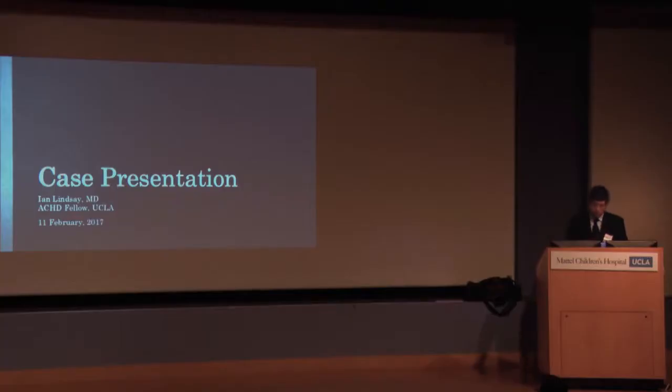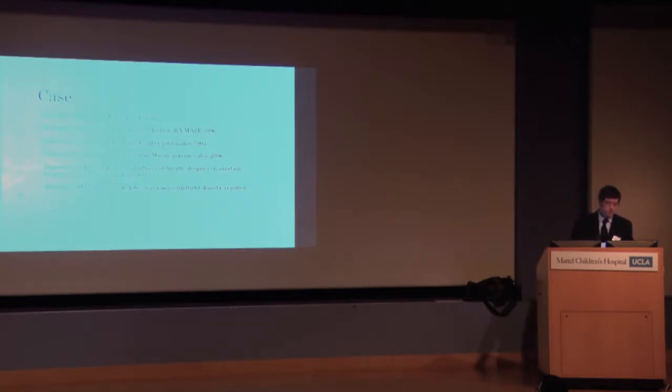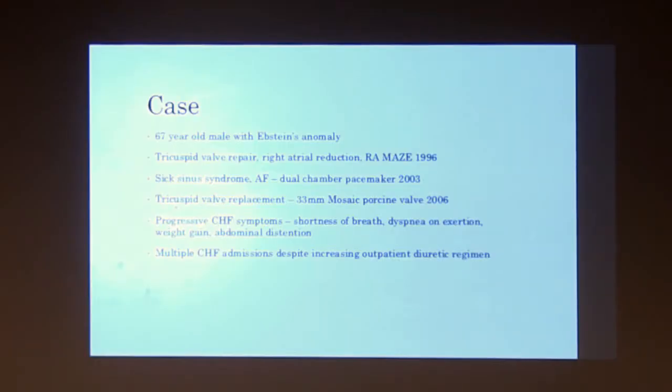My name is Ian. I'm one of the fellows. This is a 67-year-old man with Epstein's anomaly who previously had a tricuspid valve repair earlier in life. At the same time, he had a right atrial reduction and a maze. Then several years later, he developed sick sinus syndrome and AFib, so he underwent dual chamber pacemaker placement.